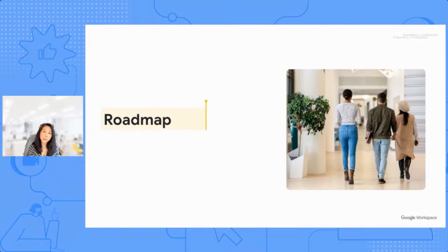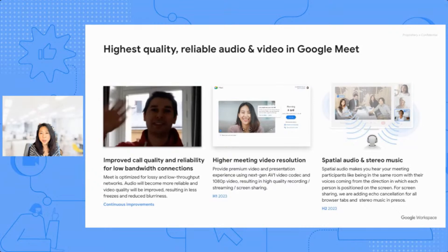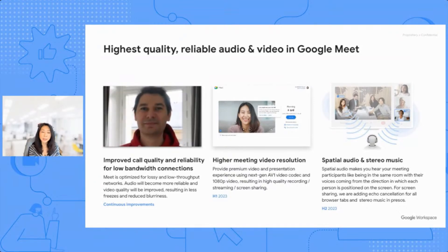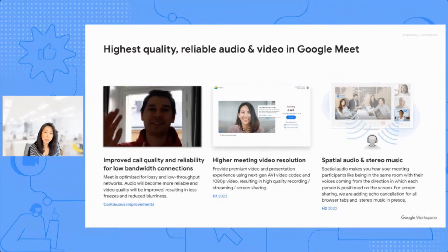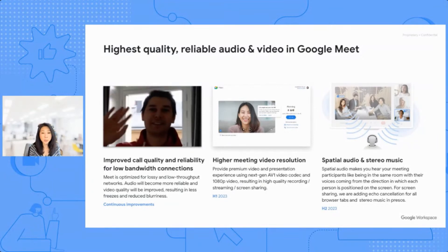I'm going to share some exciting things that we've already announced but that are coming later this year. Starting with improved call quality and reliability for low bandwidth environments — we continuously work to optimize the Meet audio and video experience even in low bandwidth. What you're seeing here is called Portrait Restore, where we're using AI to automatically enhance the image in low light. Whether you're sitting on the beach with low bandwidth or in a dimly lit coffee shop, Meet is hard at work in the background so users can have reliable audio and their video quality will have fewer freezes. On the opposite end, we're also working to give customers the best possible video and presentation experience, especially when bandwidth is not an issue.